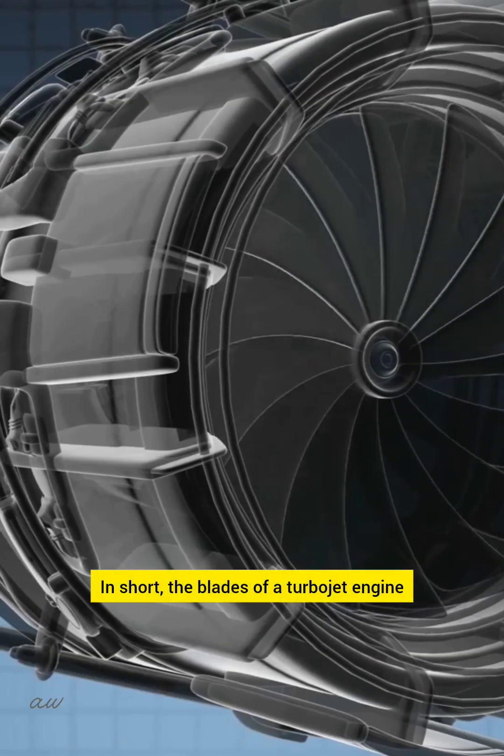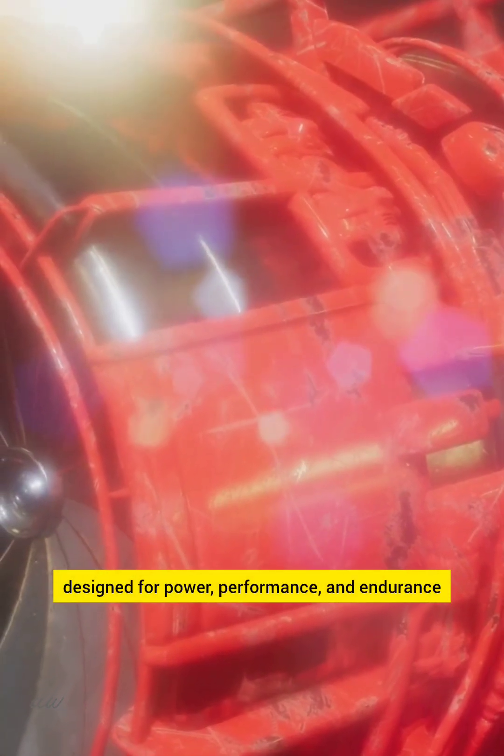In short, the blades of a turbojet engine are a combination of metals and science designed for power, performance, and endurance.